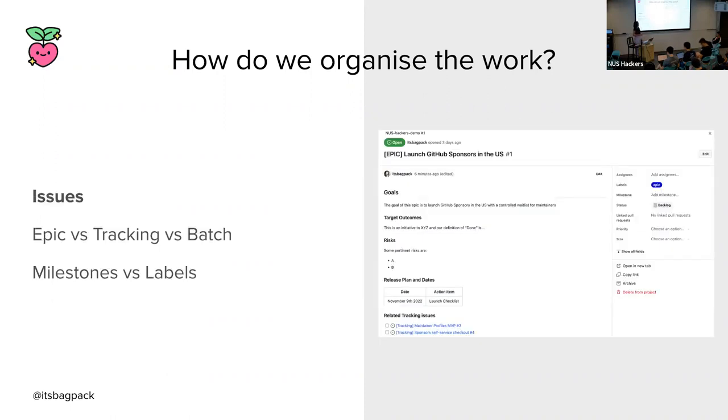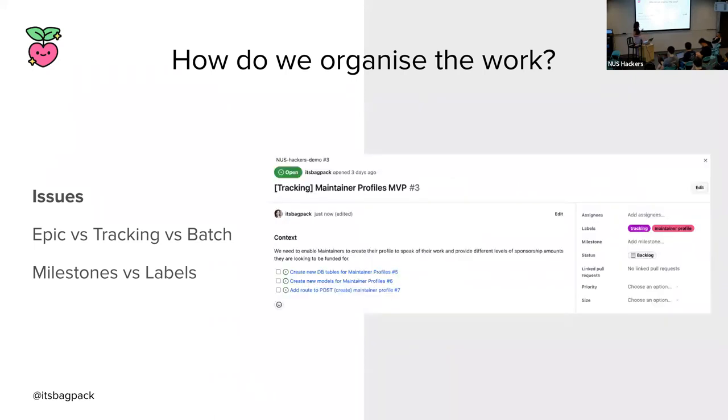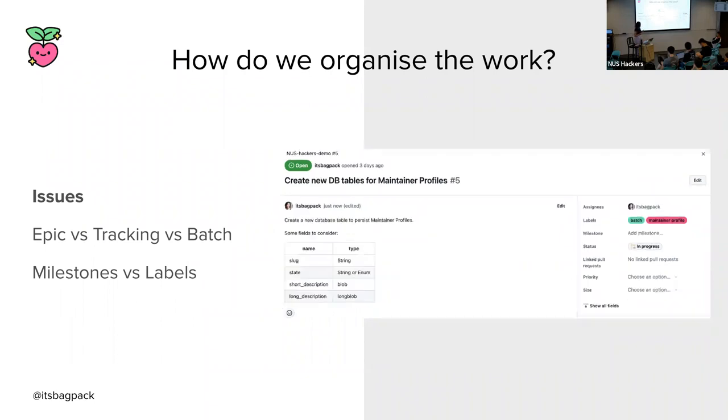Zooming in, we usually have issues of varying complexities and engineering effort. What we call epics are usually big, long-term initiatives that can take three to six months — for example, 'let's launch GitHub Sponsors in the US.' Tracking issues are part of epics and usually take one to two months — like 'let's build out the maintainer profiles.' Within tracking issues, you have smaller work items called batches of work, which typically take a week. The idea is to break down a project into small, digestible chunks that can be parallelized and worked on by team members. You can also apply labels and add items to milestones for a quick visual indication of progress.